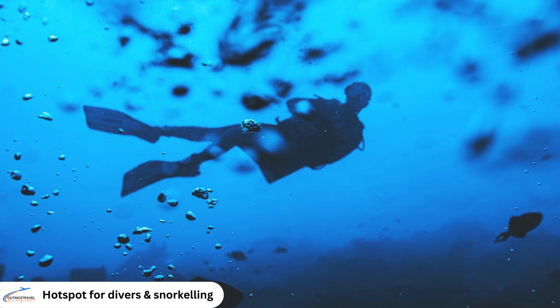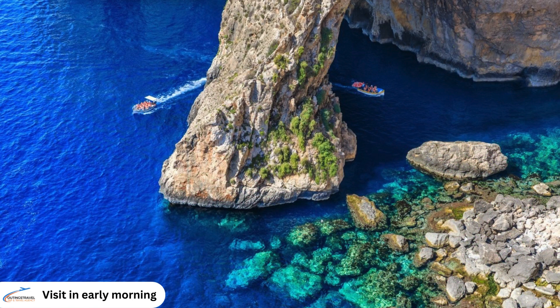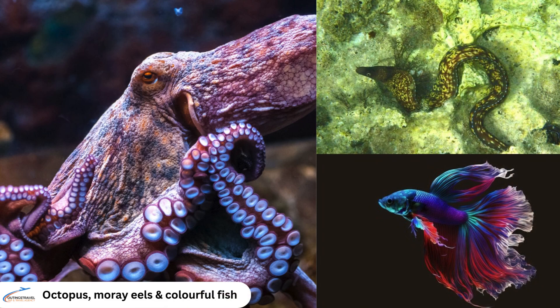This area is a hotspot for divers and snorkelers, making it easy to explore the vibrant marine life and underwater rock formations. The best time to visit the Blue Grotto is in the early morning, illuminating the caves and creating a spectacular display of light and colour. The waters are home to a variety of marine species, including octopus, moray eels and a myriad of colourful fish.